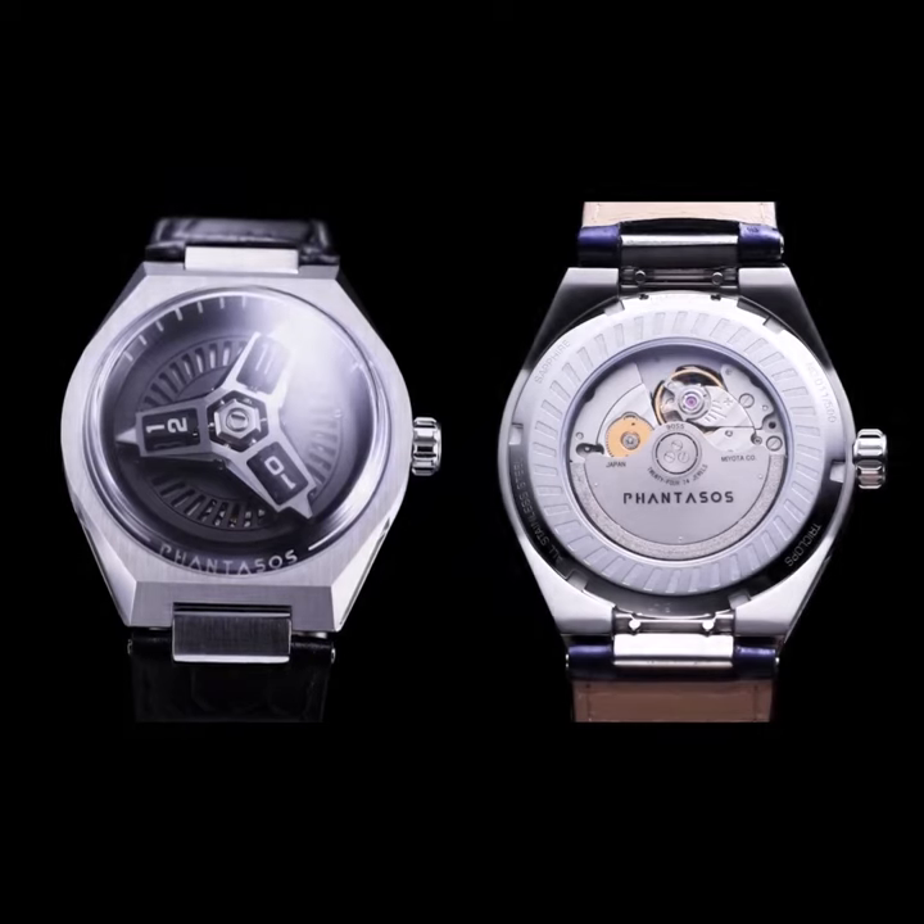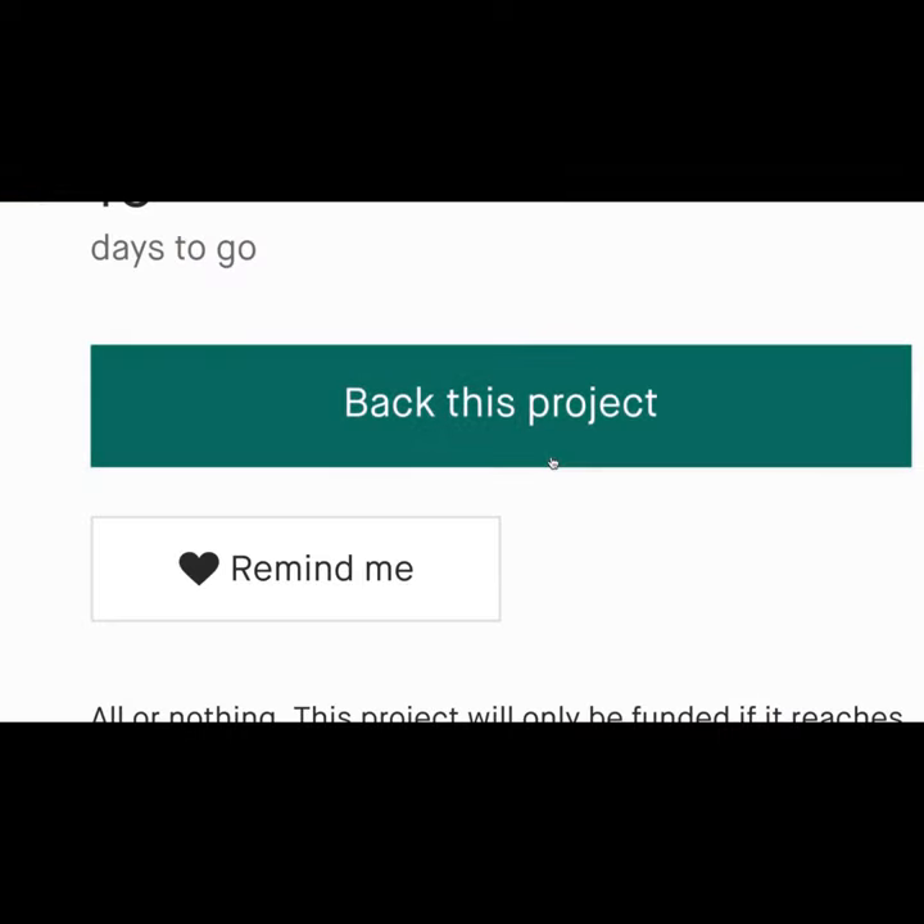Get your piece of watch history today. The Fantasso's Triclops is on Kickstarter right now — get yours today.